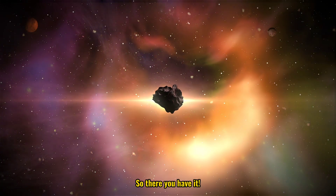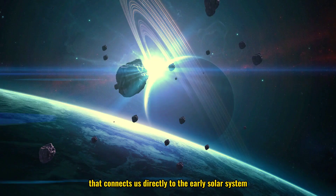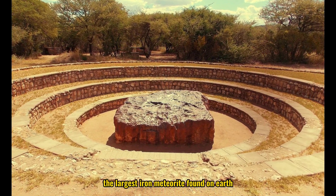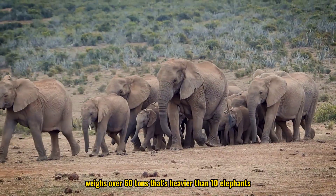So there you have it. Iron meteorites are both rocks and metals, an intriguing mix that connects us directly to the early solar system. And here's a fun fact — the largest iron meteorite found on Earth weighs over 60 tons. That's heavier than 10 elephants.